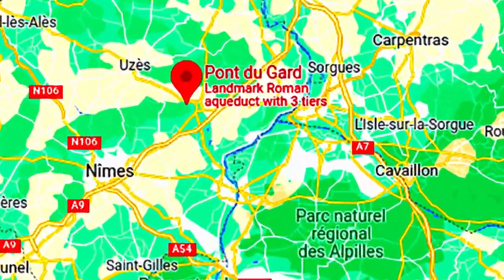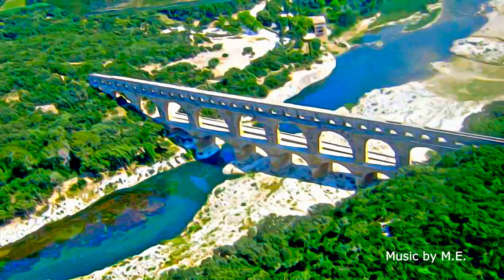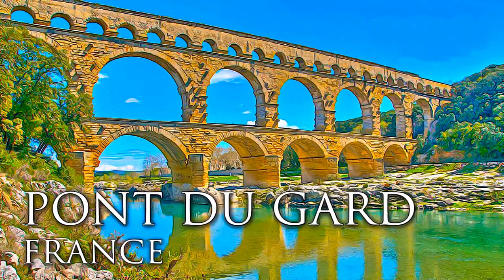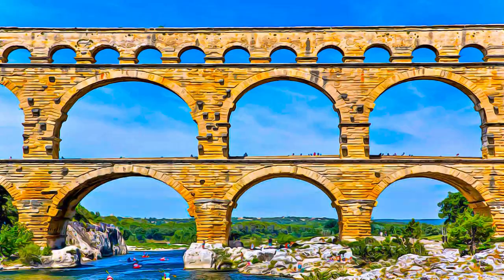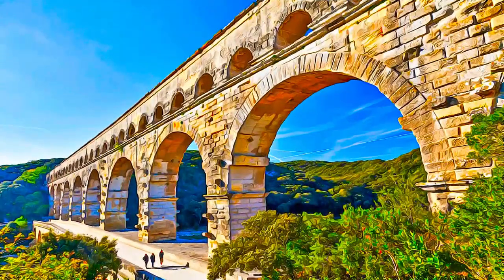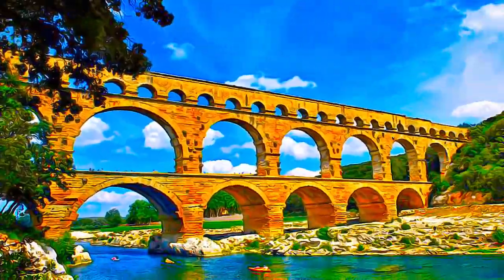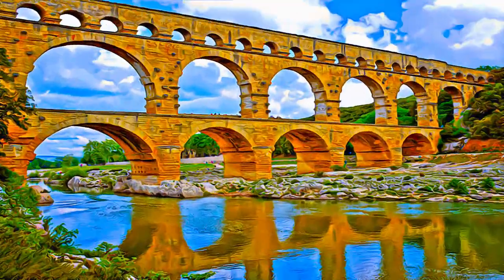Located in the Occitanie region, the Pont du Gard is the major element of a 50.02-kilometer aqueduct, built in the middle of the 1st century, to supply water to the city of Nîmes, the ancient Roman colony of Nemeusus, from the Ure source located near Uzès. Rising to nearly 48.77 meters, a three-story aqueduct bridge enabled the water conduit to cross the Gardon River.